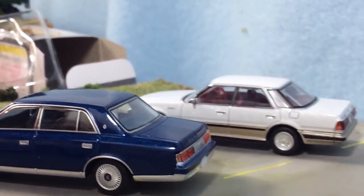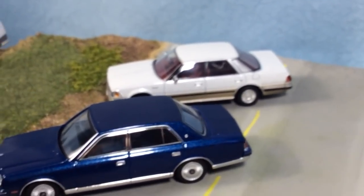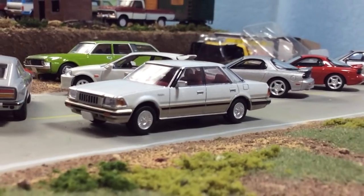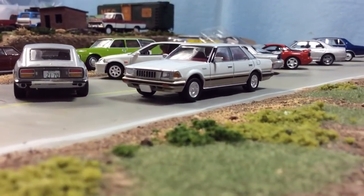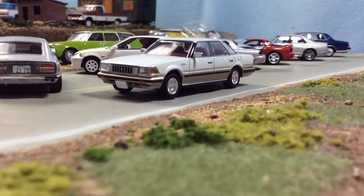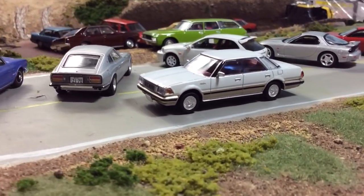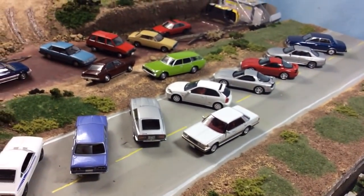And then last is the Toyota Crown Royal, which is another very new casting in my collection — just acquired yesterday with the Mazda RX7. So that's it: Tomica Limited Vintage and Limited Vintage Neo.